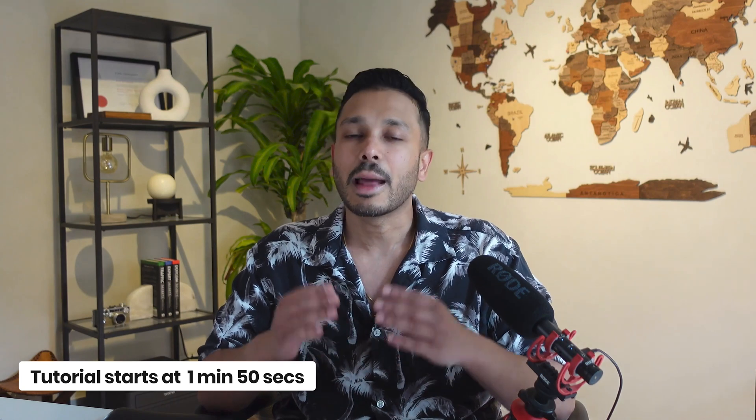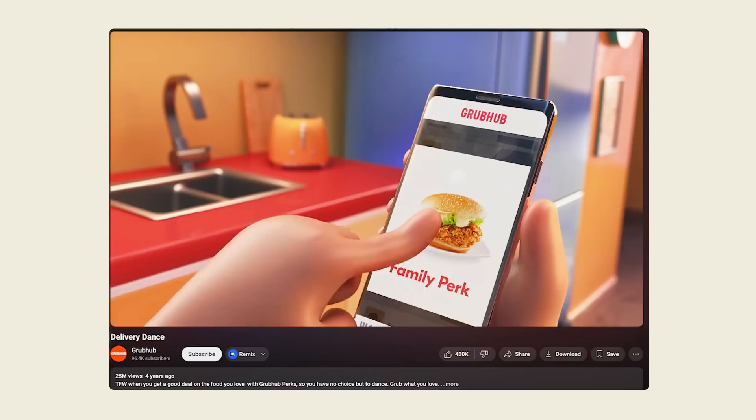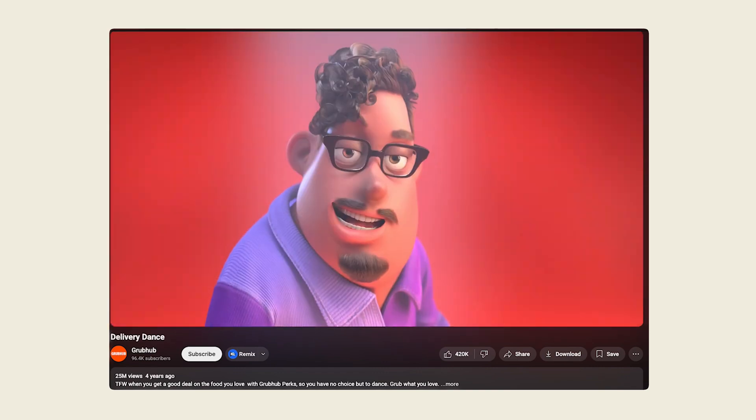It connects people of all age groups in a way that regular videos simply cannot. Whether you're 5 or 95, animation captures attention and makes messages stick. And it's not just for TV commercials anymore. Brands are using animation for their YouTube content, social media posts, explainer videos, and pretty much everywhere they want to stand out from the competition.